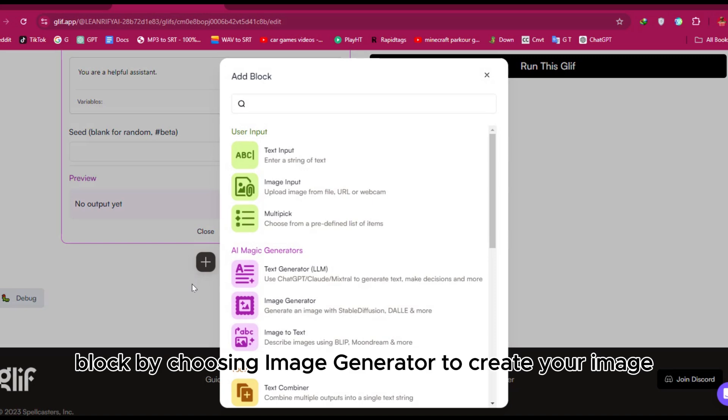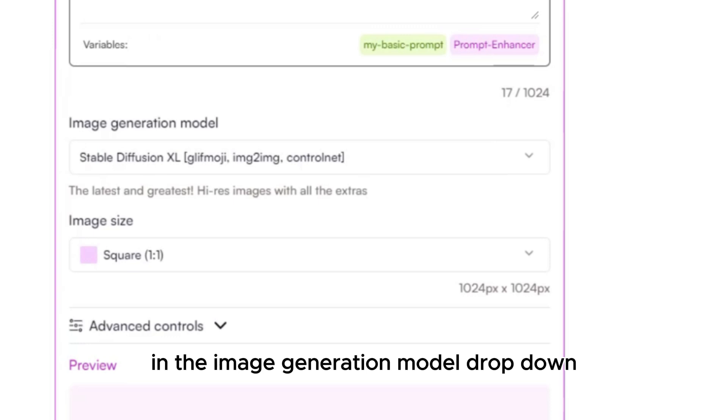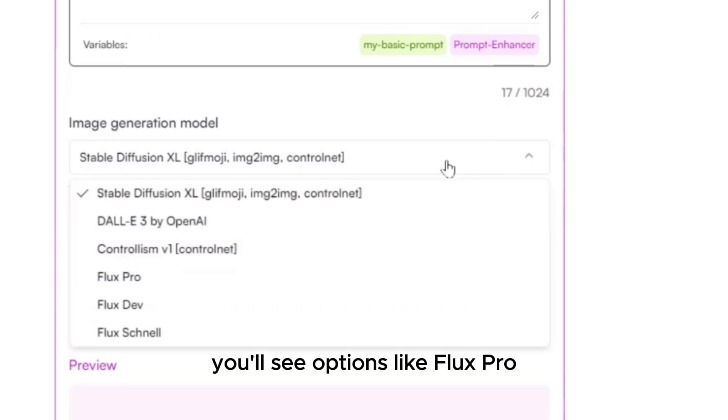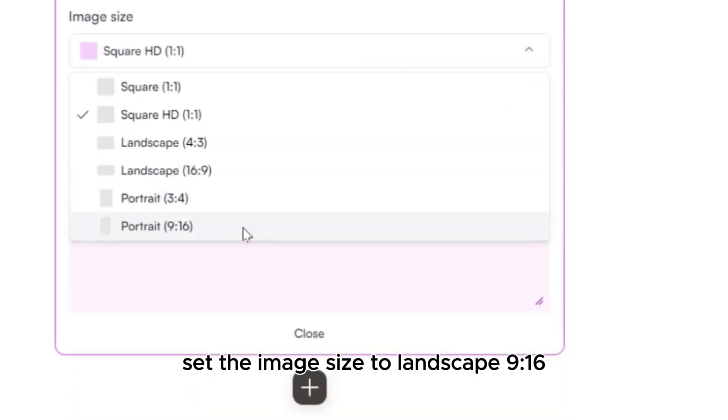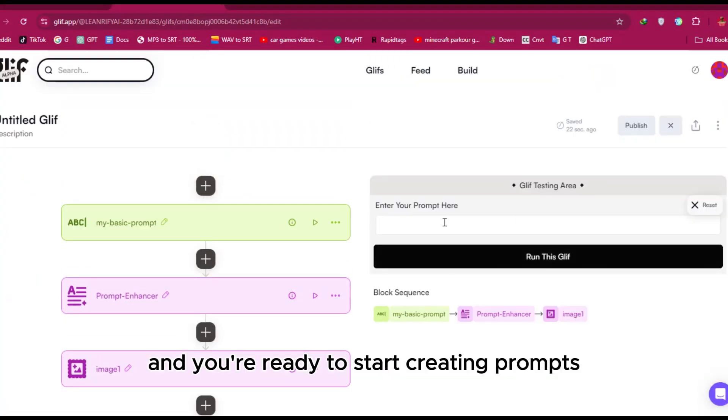Next, add a third and final block by choosing 'Image Generator' to create your image, then connect it to the prompt enhancer block. In the image generation model dropdown, you'll see options like Flux Pro, Flux Dev, and Flux Schnell. Since we want to use Flux Pro and Glyph provides it for free, go ahead and select that option. Set the image size to landscape 9:16. That's it — close all the blocks and you're ready to start creating prompts.